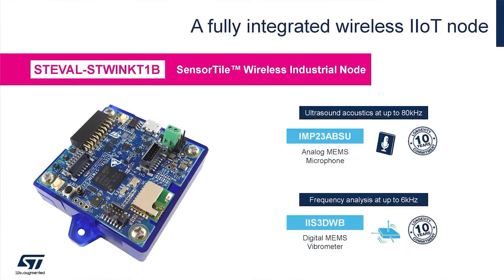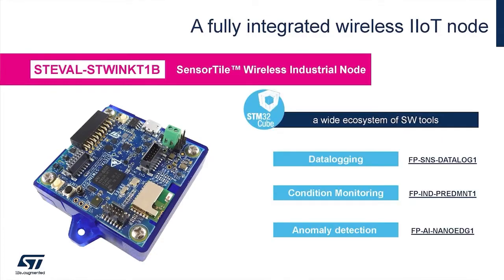Vibration analysis can be performed inertially at up to 6 kilohertz and acoustically in the ultrasound range at up to 80 kilohertz. ST-Win developers may leverage on a wide software ecosystem that includes examples of artificial intelligence, machine learning, and industrial solutions supported by the STM32 community.